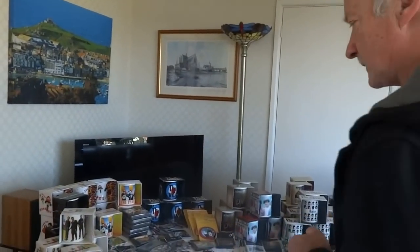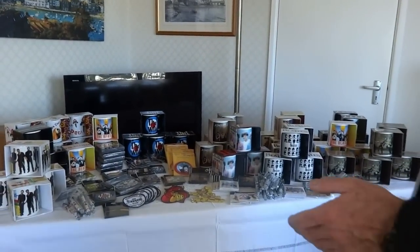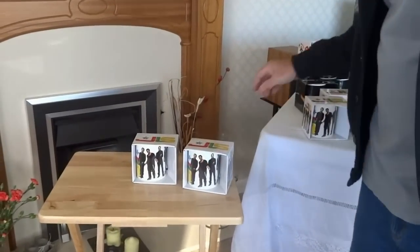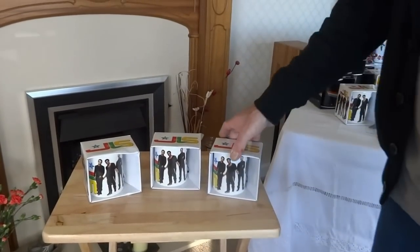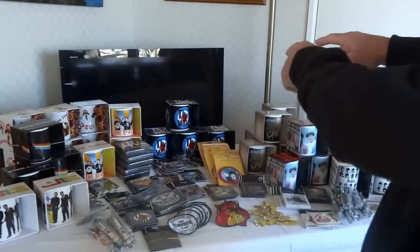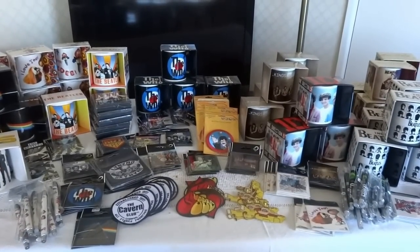I've laid everything out as a stall would be. We also take this little table along because if we want some extra space we can stick stuff out and it brings the stall around a bit more — there's always a little gap you can fill in. We'll also have a little shelf along the back to put stuff up on and give it a bit of height, which makes it look better.